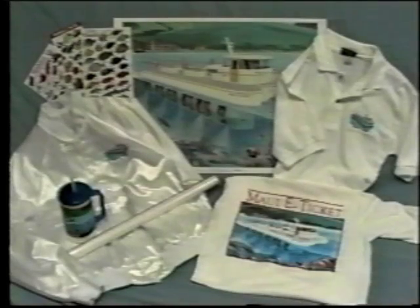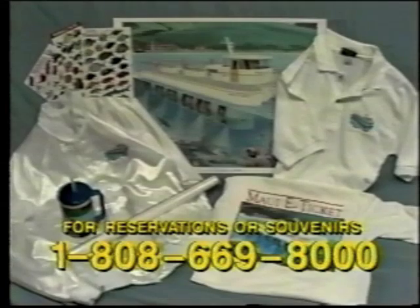For those wishing to make reservations on the Maui E-Ticket or order any souvenir items, call 1-808-669-8000. And for those wishing more information about corporate E-Ticket, call our 800 number, 1-800-THE-E-TICKET. Mahalo.